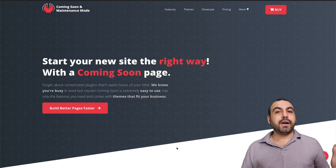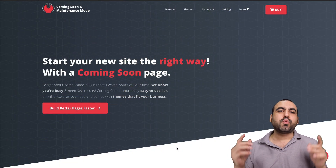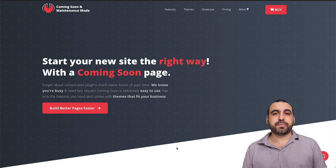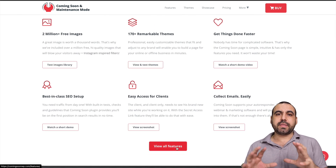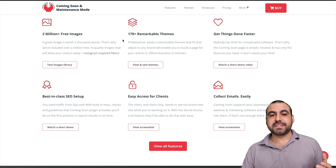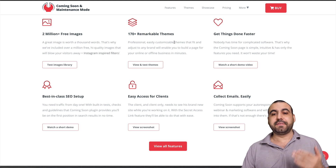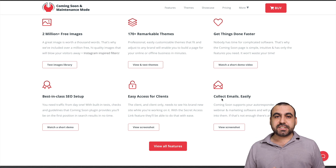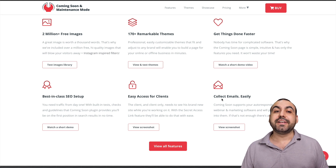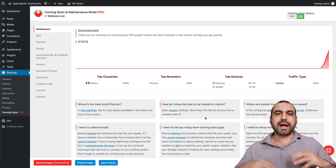Now, enough talk about this. Let's actually check out how it works and all the settings that are available. So let's jump into my desktop. We're here at the main site, Coming Soon WP. The link will be in the description. They offer 170 plus themes, SEO settings, easy access for clients — you can password protect this and collect emails easily. Now let's jump into my test site and show you how this actually works.